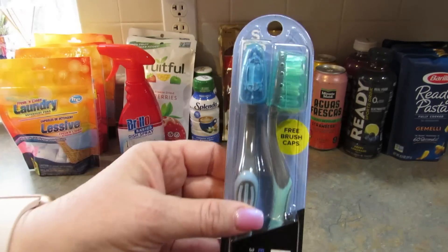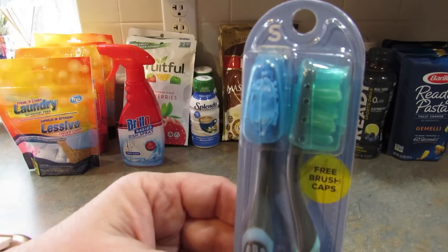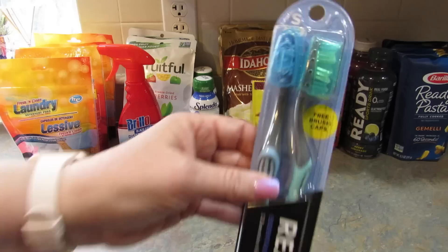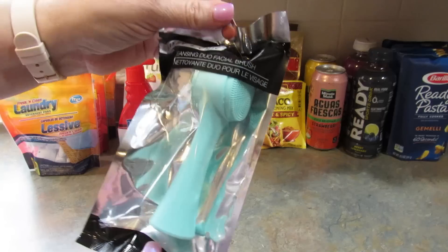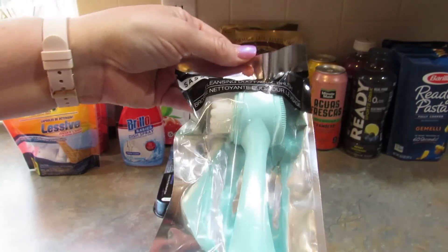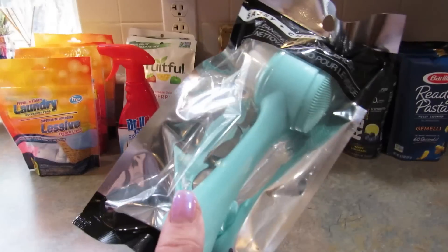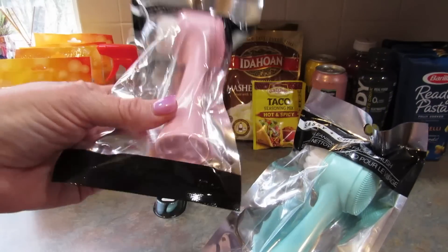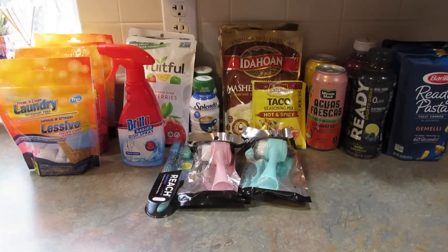I picked up one pack of these Reach Essentials toothbrushes — they're soft and include a free brush cap. These are my favorite toothbrush. I also found these Sassy and Chic cleansing duo facial brushes with bristles on one side and silicone on the other. I got a blue-green one and a pink one — the pink one is for my daughter, who I'm going to visit in June.